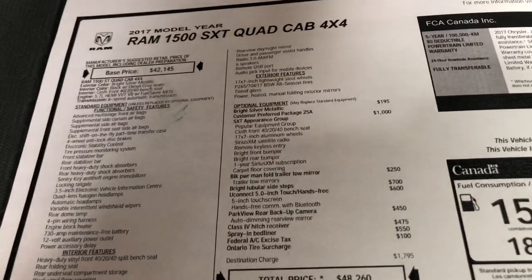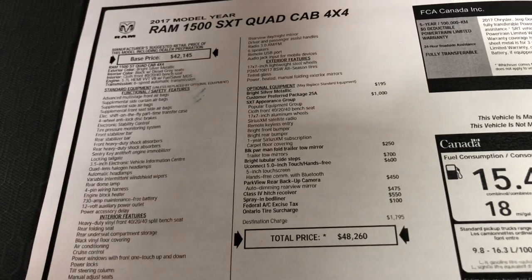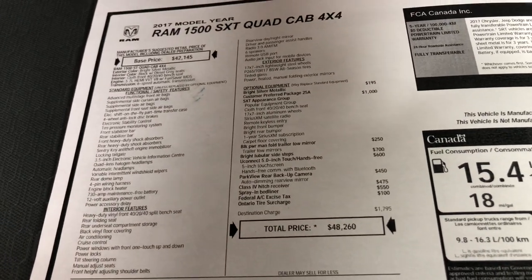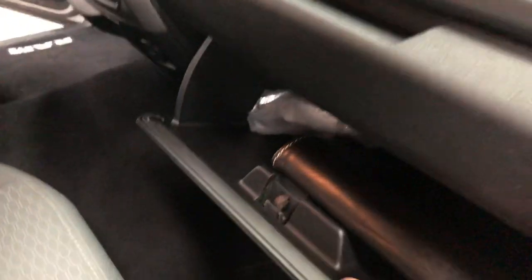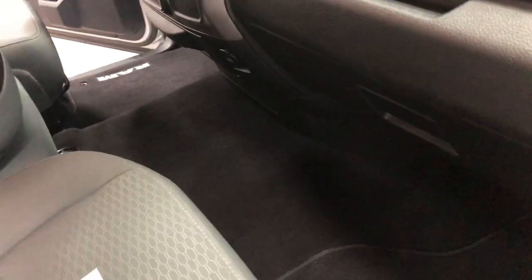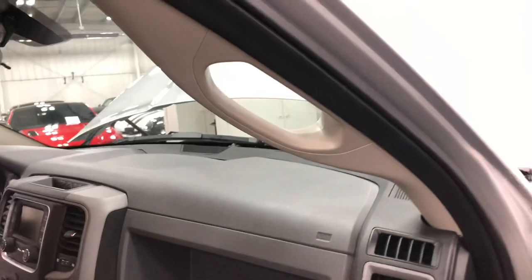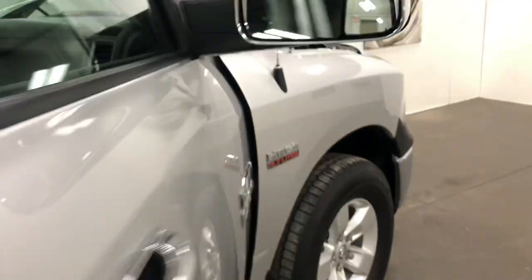There are a few other things on the list: the side steps, the Uconnect with Bluetooth, the trailer hitch, spray-in bed liner — all these nice little features. In here you've got your books, your wheel lock, and the wiring hook-up. It's got the fold-down armrest with cup holders. Nice little grab handle for getting in.